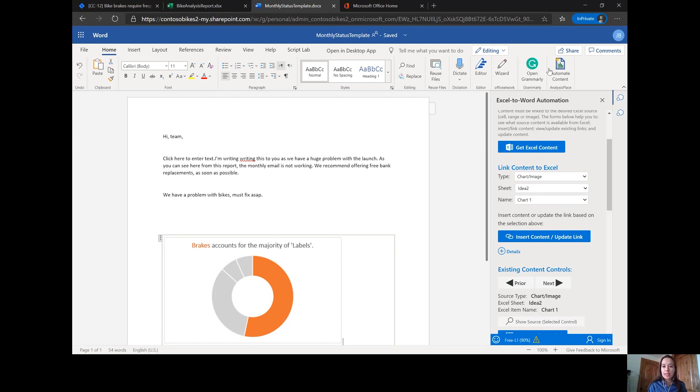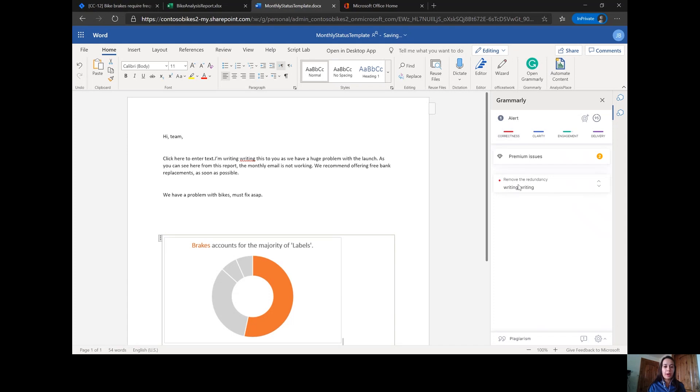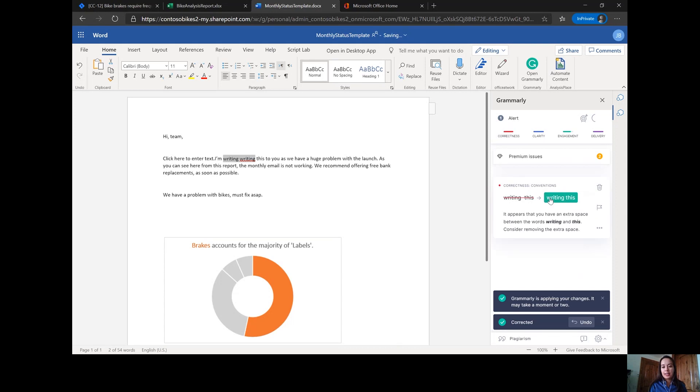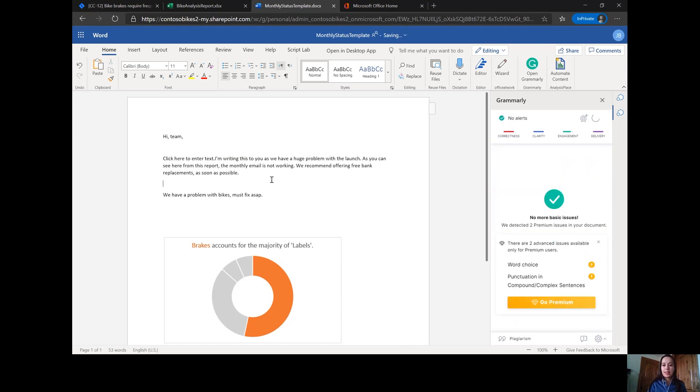One last thing I'm going to do is double-check my grammar and spelling through Grammarly. So I'm going to open Grammarly right in Word. That's going to go ahead and double-check my status report to make sure everything looks good to go. I can see right here that Grammarly is catching that I wrote 'writing' twice. So I'm going to click and remove that redundancy. It went ahead and removed the second 'writing.' I'll update that so it all looks good and send it back to the team. What we actually realized is that management is going to resolve the issues and refund the brakes, which is great.